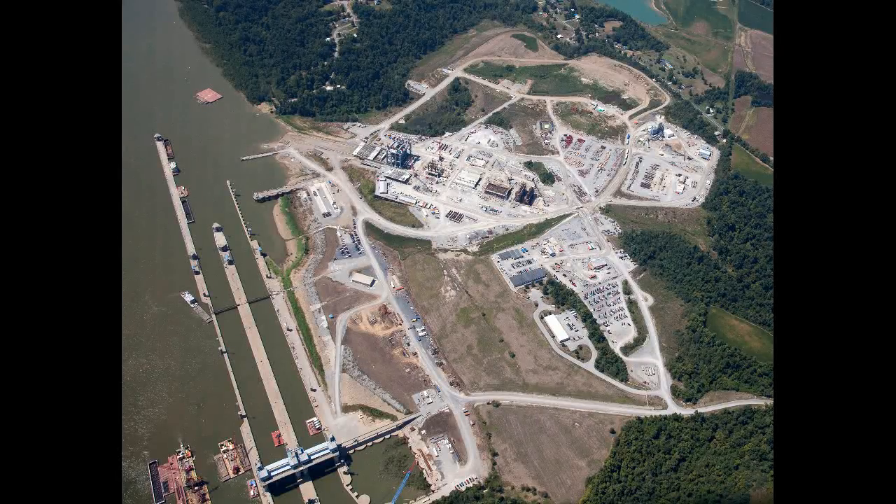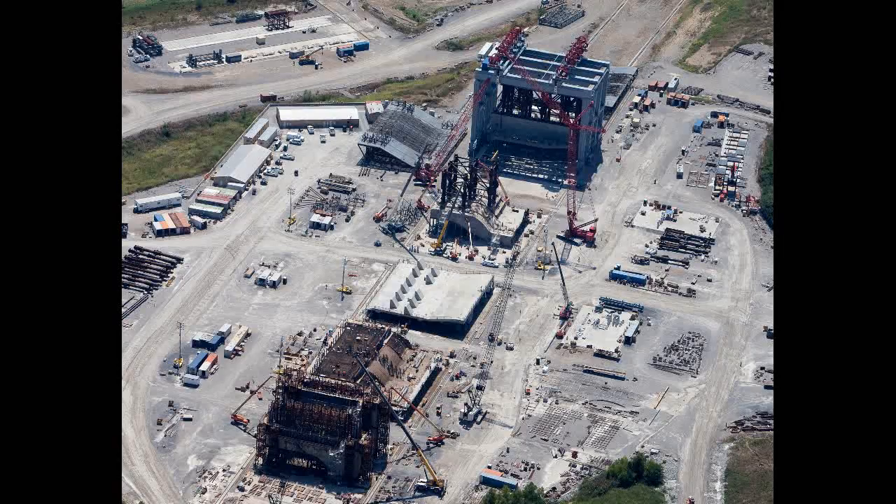About 17 miles above the confluence of the Ohio and Mississippi Rivers, the final phase of the Olmstead Locks and Dam project is underway. To build the dam, the Corps of Engineers is using an innovative method called "in the wet."